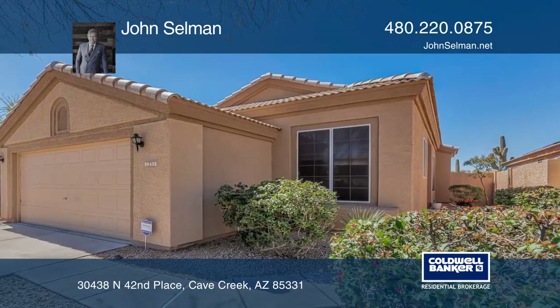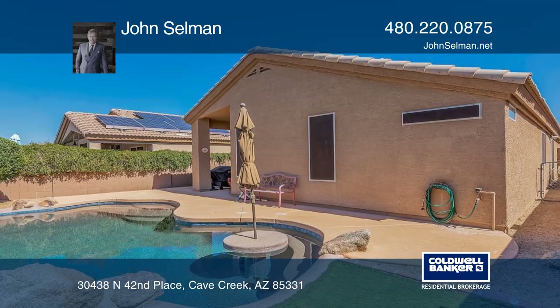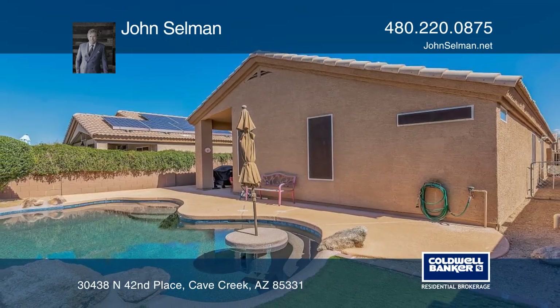It's close to shopping, parks, and the 101 freeway. John Selman would love to tell you more.